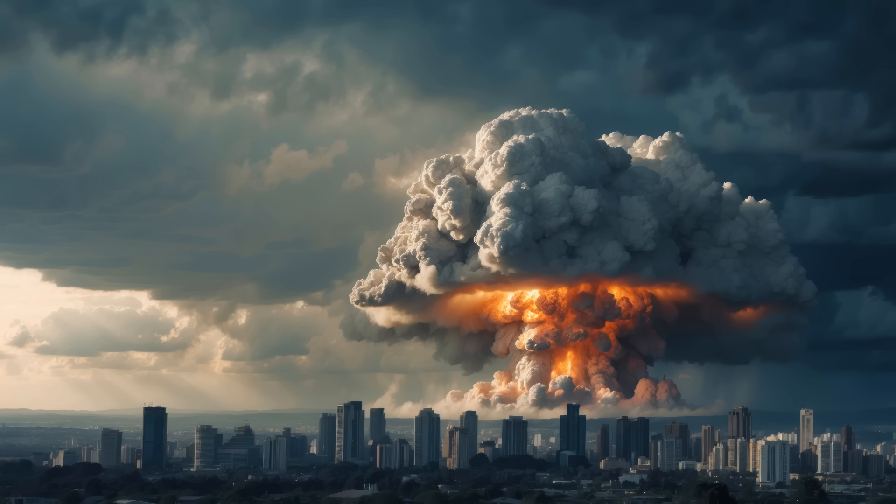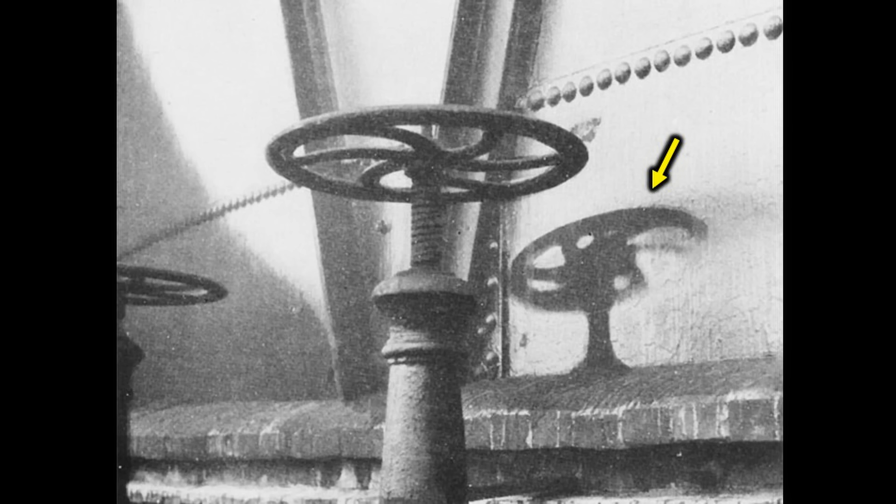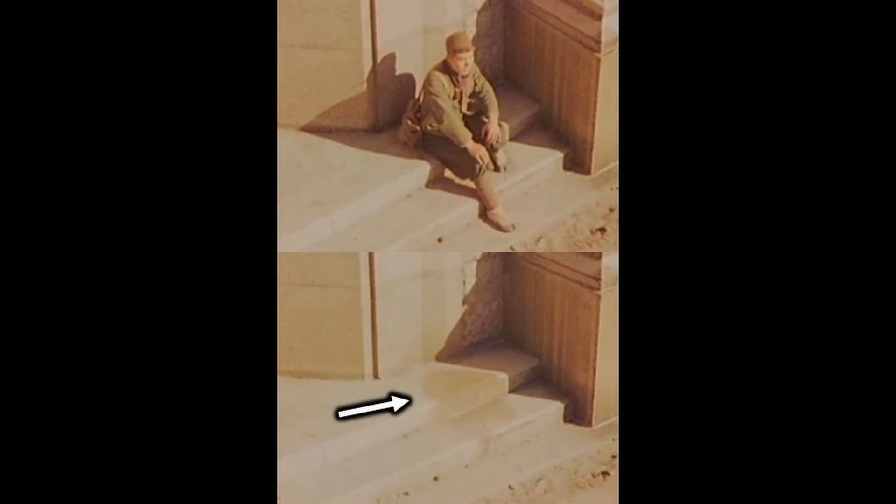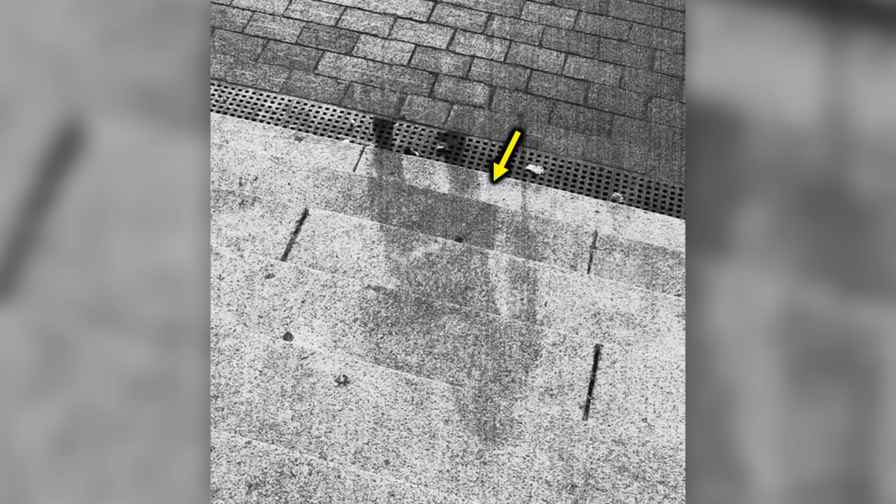One haunting effect observed in Hiroshima and Nagasaki was the creation of permanent shadows. The intense light from the explosion instantly bleached surfaces, but wherever people blocked the light, ghostly silhouettes were left behind. These shadows mark where people once stood, serving as a stark reminder of the explosion's devastating brightness and the lives lost within its radius.